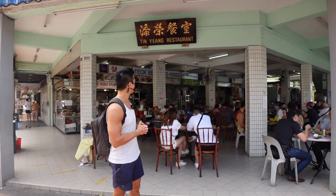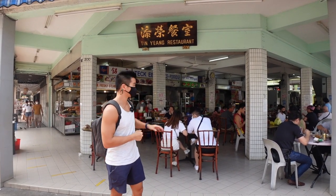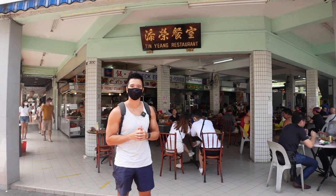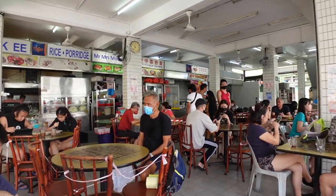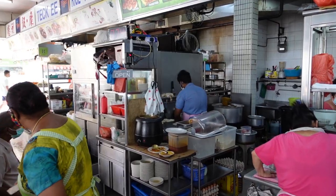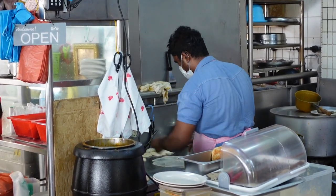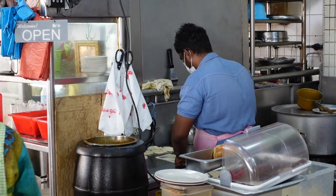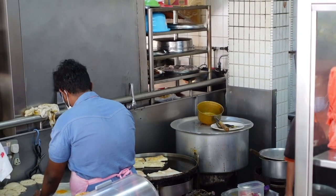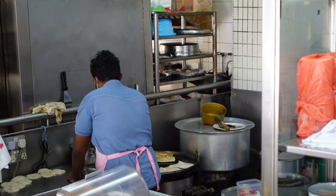Now we are at the second stop. We are at Tin Yang restaurant here at Juchat Road, and we are going to try Mr. and Mrs. Morgan Prata. The Prata is supposed to be very good here. Just look at him going at it — smash, take an egg, toss it in, flip, done. Preparing one Prata after another like it's nothing. This is a true Prata master.